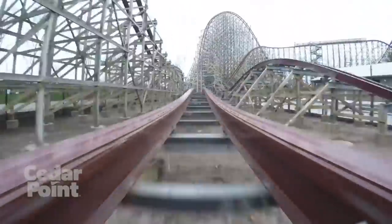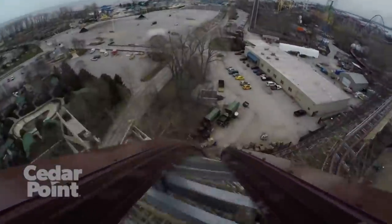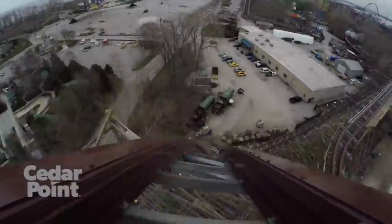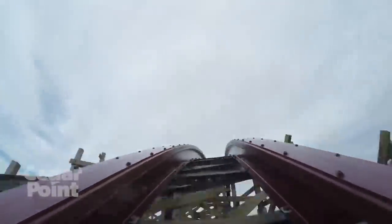You then rise up and twist to the right in what many people refer to as a top hat element — basically a really large banked turn that provides some great sustained ejector airtime. It's not one of the strongest moments of airtime on the ride, but it is a small taste of what is to come.